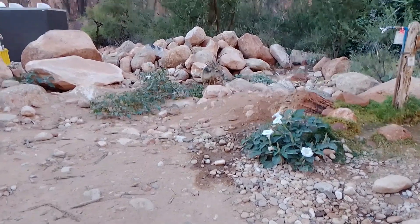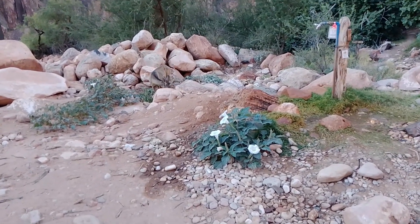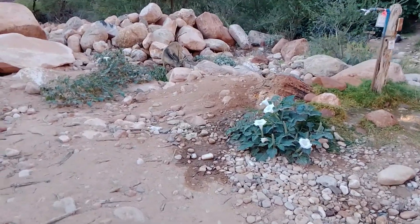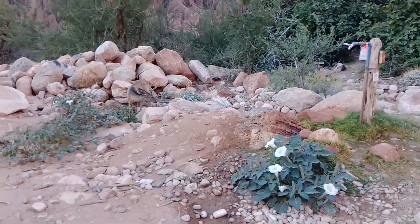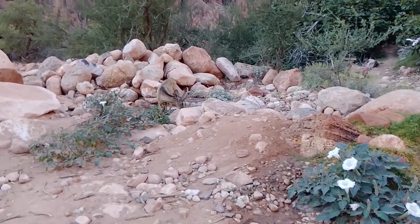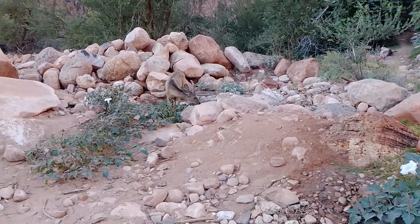Right here on the banks of the river we have this beautiful buck. I was just talking with a park employee who told me that this buck actually lives here year round. How spectacular is that? What a beauty.